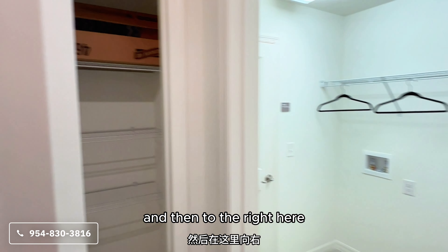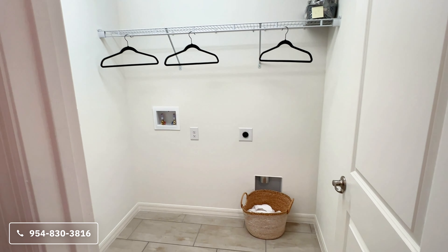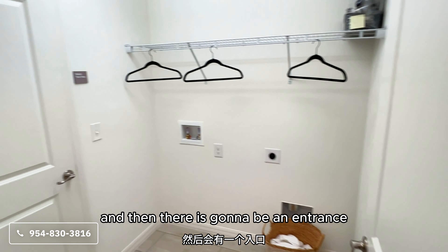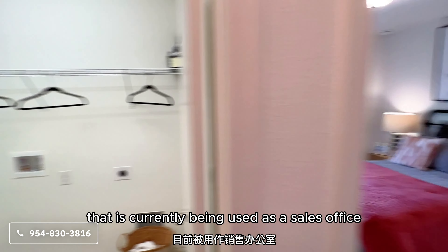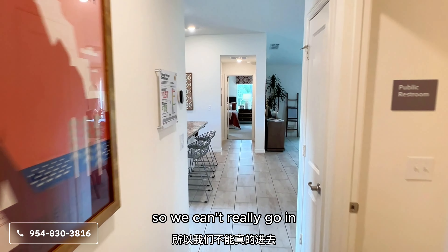Right here in the middle at the end of the hallway you have some extra storage space, and then to the right is your laundry room. There is also an entrance into your two-car garage from here, which is currently being used as a sales office so we can't really go in.